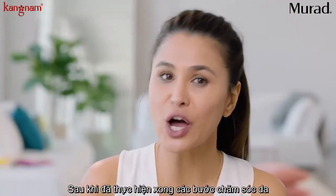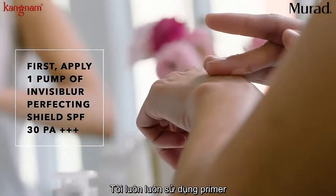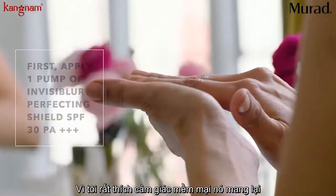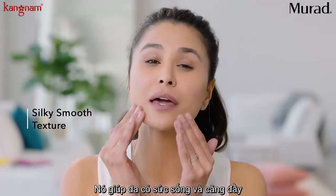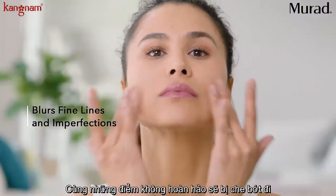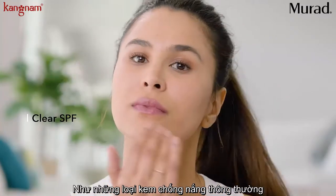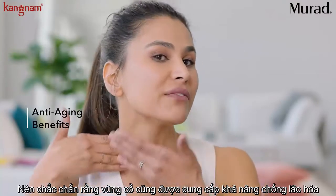First, after I apply all of my skincare, I smooth on a pump of the Invisiblur. I always, always use primer. I love how silky it feels and that velvety texture that creates the perfect canvas for makeup application. All of those fine lines and imperfections are smoothed and blurred, and it doesn't leave that white cast on your skin like typical sunscreen. Be sure to get your neck — it deserves those anti-aging benefits too.